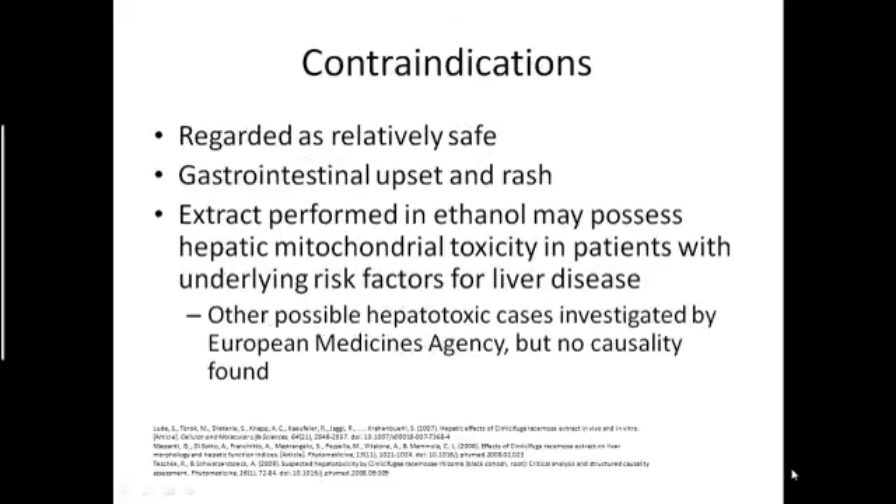Though it isn't officially generally recognized as safe, Black Cohosh is still viewed as a relatively safe supplement to take. Some instances of gastrointestinal upset and rash have been reported, as well as some cases of hepatotoxicity in patients with underlying risk factors for liver disease, which is more common when the extract is performed in ethanol. Other hepatotoxicity cases involving Black Cohosh under other circumstances and preparations have also been investigated, but in these no link of causality was found.